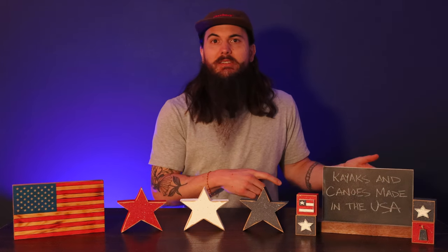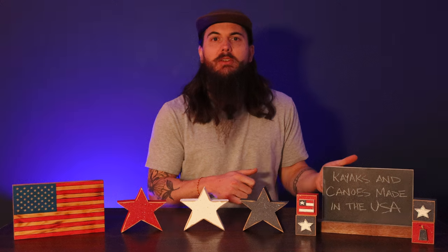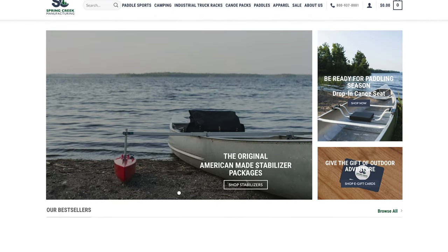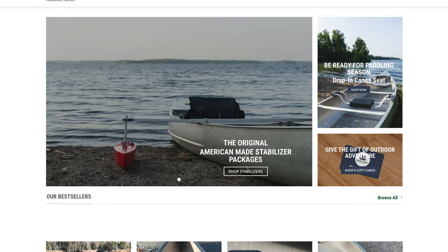Before we get to some manufacturers to watch out for, I want to give a shout out to Spring Creek Manufacturing. I did an interview with them on the YouTube channel a little while back. They are an outdoor recreation brand that makes a lot of accessories for canoeing and kayaking — specifically their canoe seat yoke is one of their most popular options. They also have an industrial truck rack you can use to rack your canoe on the back of your car, so definitely check out Spring Creek for any canoeing accessories.